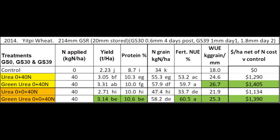The key thing was that only 0.6 millimetres of rain fell four days post the growth stage 30 application, and at the growth stage 39 application only 1 millimetre fell the day after application and 1.8 millimetres on the second day after the application.